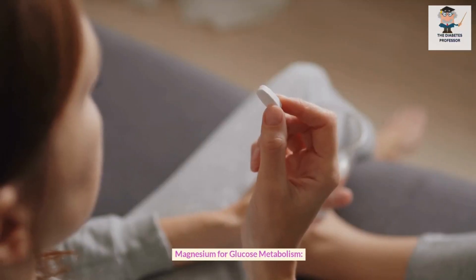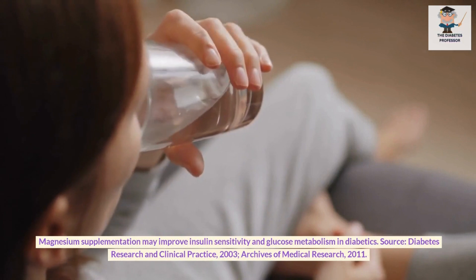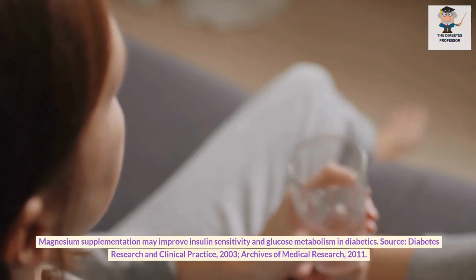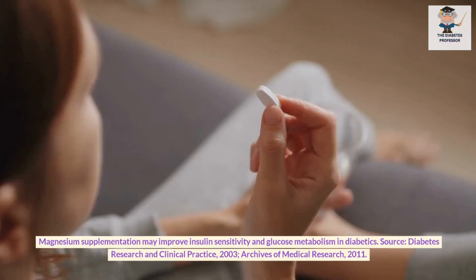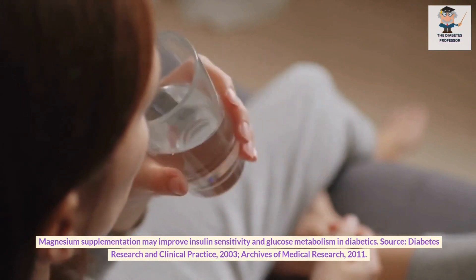Magnesium for glucose metabolism. Magnesium supplementation may improve insulin sensitivity and glucose metabolism in diabetics. Sources: Diabetes Research and Clinical Practice, 2003; Archives of Medical Research, 2011.